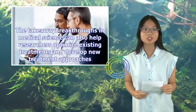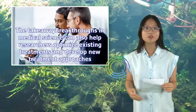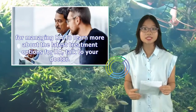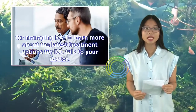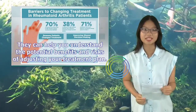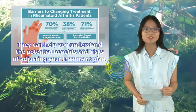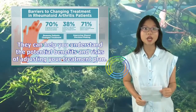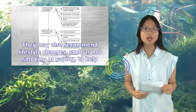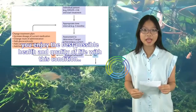Breakthroughs in medical science can help researchers optimize existing treatments and develop new treatment approaches for managing RA. To learn more about the latest treatment options for RA, talk to your doctor. They can help you understand the potential benefits and risks of adjusting your treatment plan. They may also recommend lifestyle changes, such as not smoking or vaping, to help you enjoy the best possible health and quality of life with this condition.